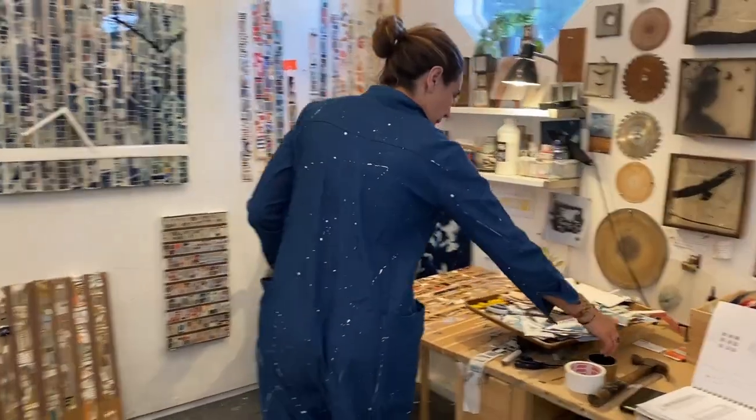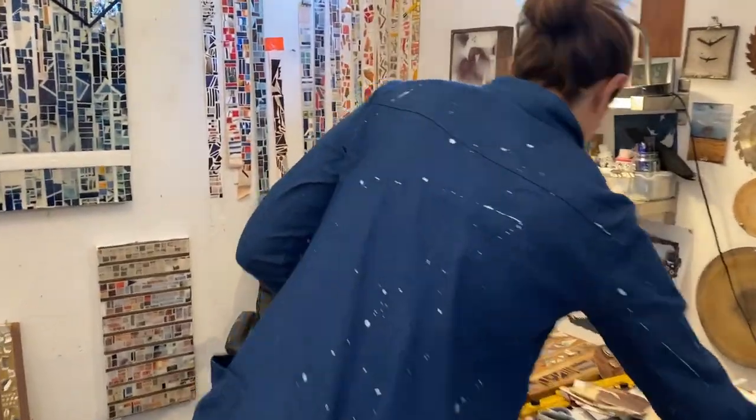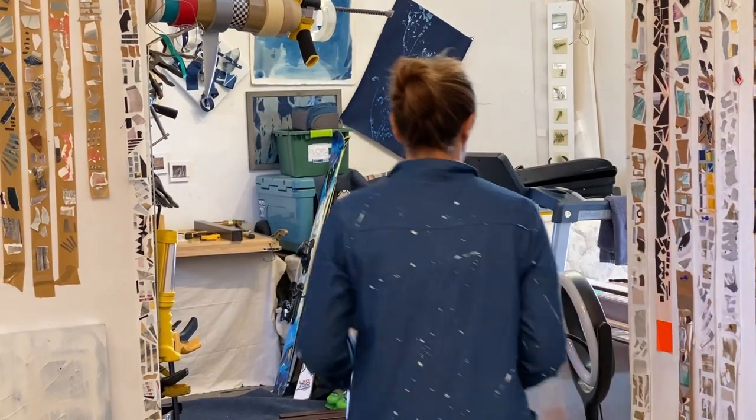My name is Leigh Heakin, and I will be showing my work in the next exhibit at Walker Fine Art titled Tension and Release.